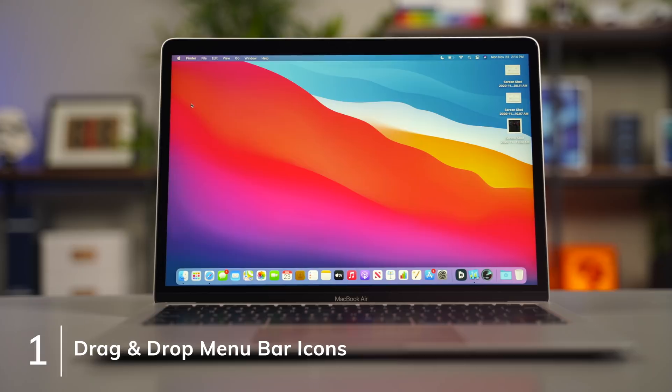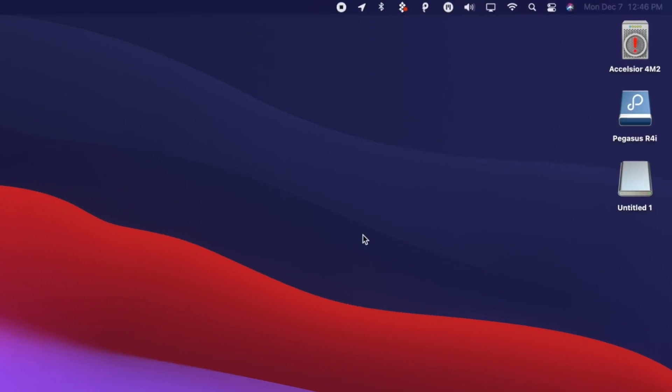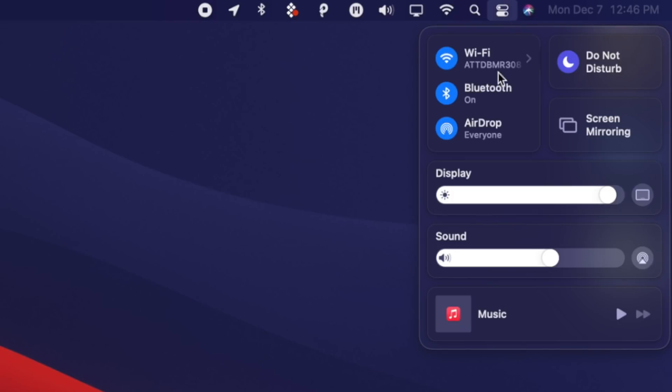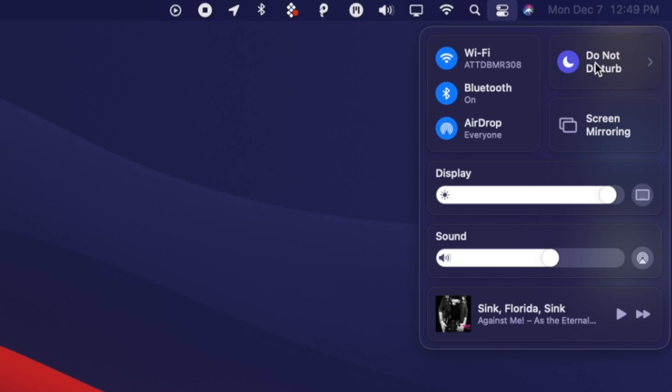We all know about macOS Big Sur's redesigned menu bar with a brand-new Control Center. But what about all of the new menu bar options it creates alongside it? macOS Big Sur brings new controls for functions like Do Not Disturb, AirDrop, and even Now Playing — you can see what's currently playing from sources like Safari, Spotify, QuickTime, etc. To get these options on your menu bar, you can do so in the preference menu, or simply drag and drop them from Control Center to your menu bar.